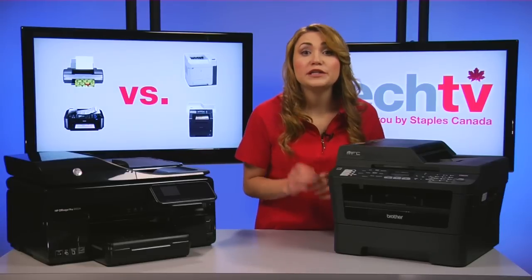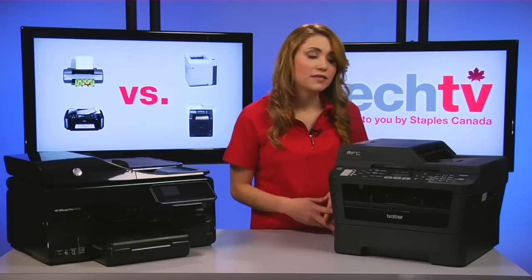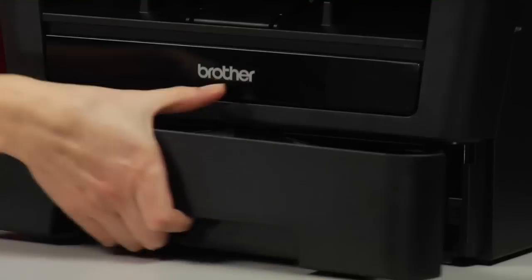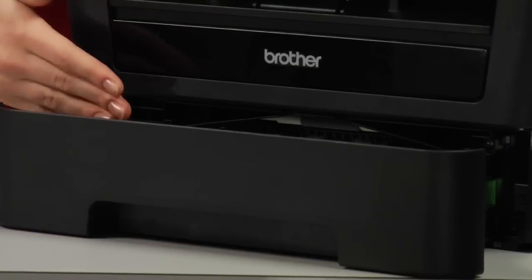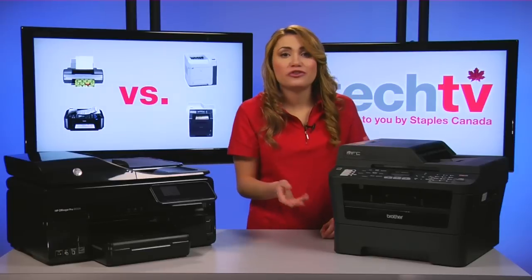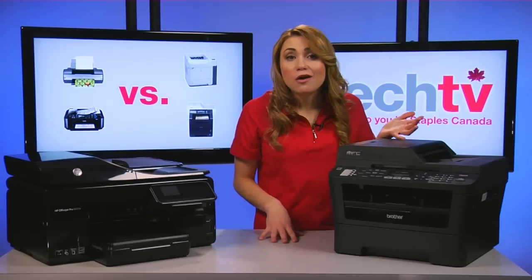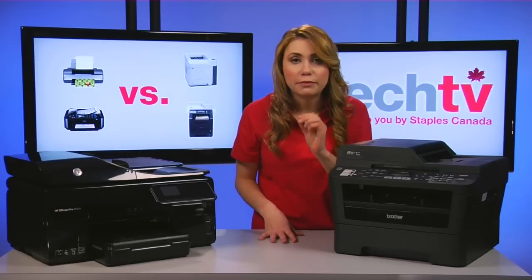Lasers and LEDs print quickly and most are faster than inkjet printers. They are designed to handle high-volume printing easily, featuring 150 or 250 sheet input main trays, while some feature automatic duplexing for double-sided printing.